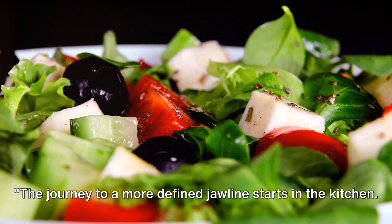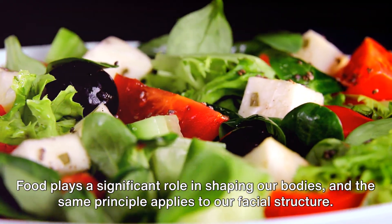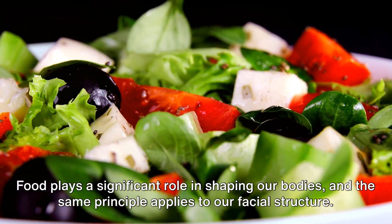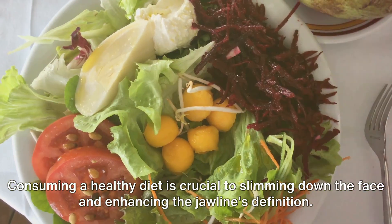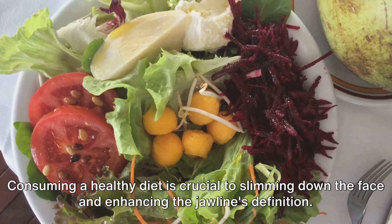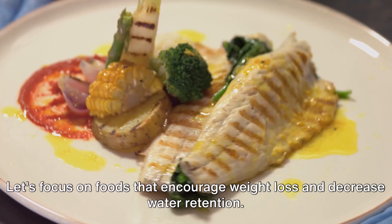The journey to a more defined jawline starts in the kitchen. Food plays a significant role in shaping our bodies, and the same principle applies to our facial structure. Consuming a healthy diet is crucial to slimming down the face and enhancing the jawline's definition. Let's focus on foods that encourage weight loss and decrease water retention.